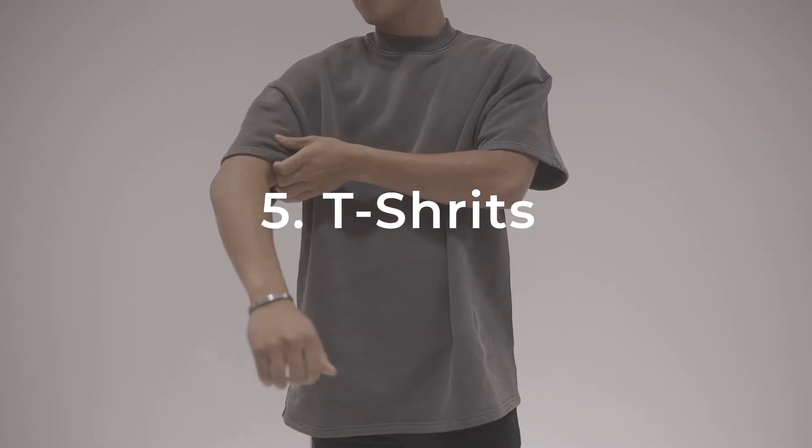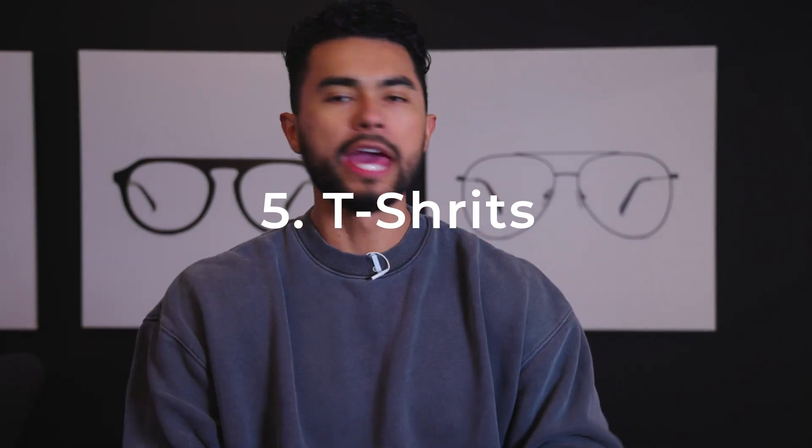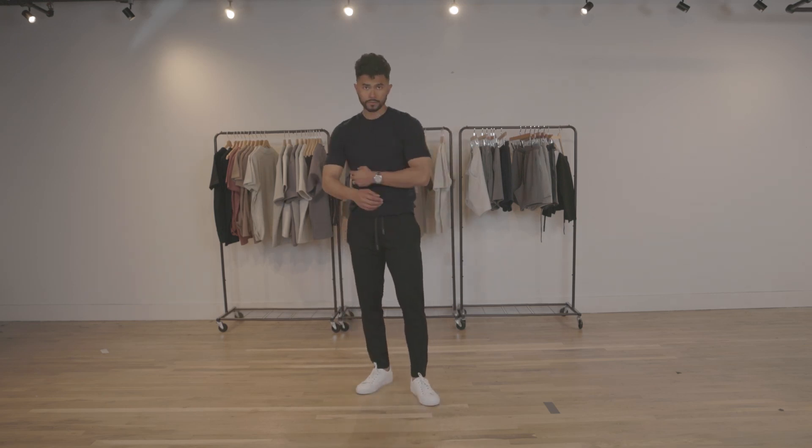Number five: plain, simple tees. It'll never die, it'll never go out of style. You buy yourself whites, blacks, maybe grays — you're good to go. A plain tee that fits good, you can always dress up and down, and it doesn't matter what situation you're in, it's going to make you look good. If it fits and it's flattering, you're going to look good.